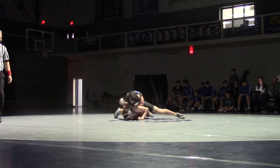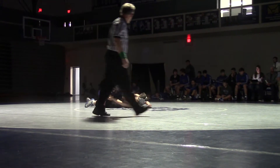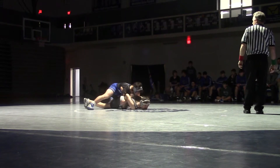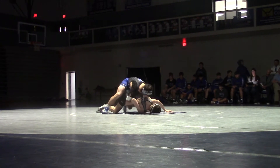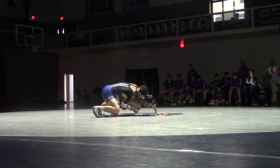We have a hammerlock there from over the back. Keep it tight. We have a claw. You've got a chicken wing. If you change the left with chicken wing. Now he's going to start working on that tilt. He's doing a nice job keeping it legal here.